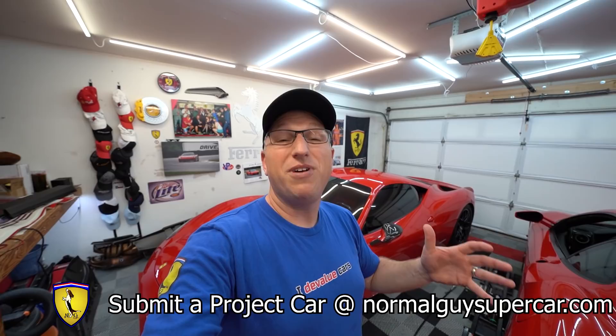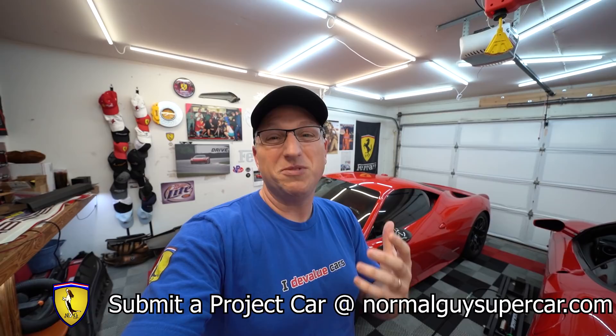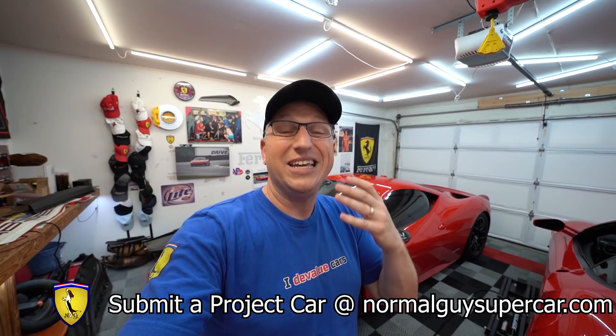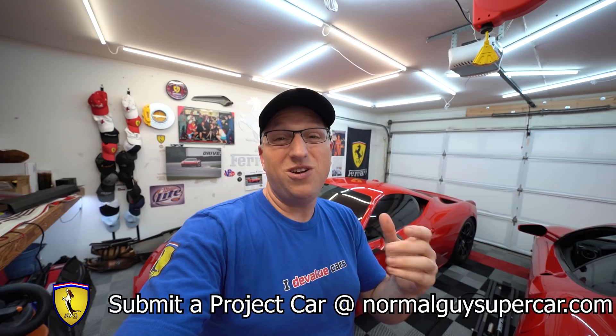I want to take a moment to thank all of you for supporting this entire project. It was quite a step out of bounds for my normal channel — an interesting experiment that seems to have worked really well. I want to keep doing these project cars: getting different types of exotics in here, doing work on them, exposing you guys to interesting supercars, and learning new things myself. Best of all, we get to pay one of you each time we make a profit — a win-win-win. Go to normalguyssupercar.com, submit the project car form, and hopefully we choose your car. Thank you so much for watching, liking, sharing, subscribing, or becoming a member. Lots of car stuff coming — you're going to want to stay tuned.